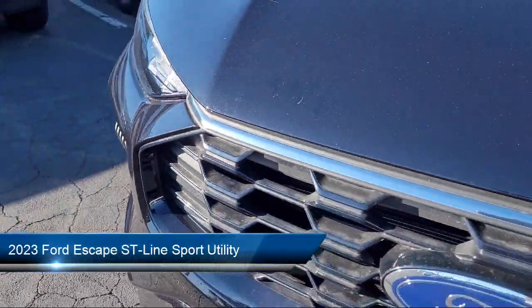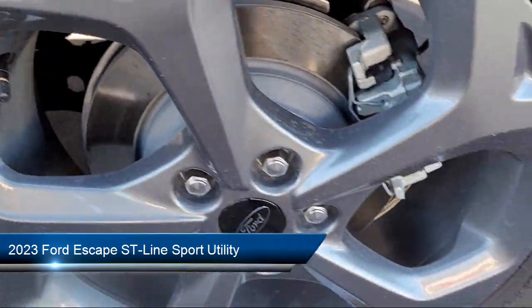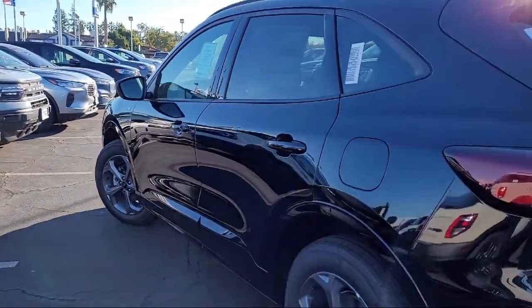It comes equipped with Ford Copilot 360 Assist, Ford Pass Connect, Sync Ford Technology, Rear View Camera, and Sync Communication System.